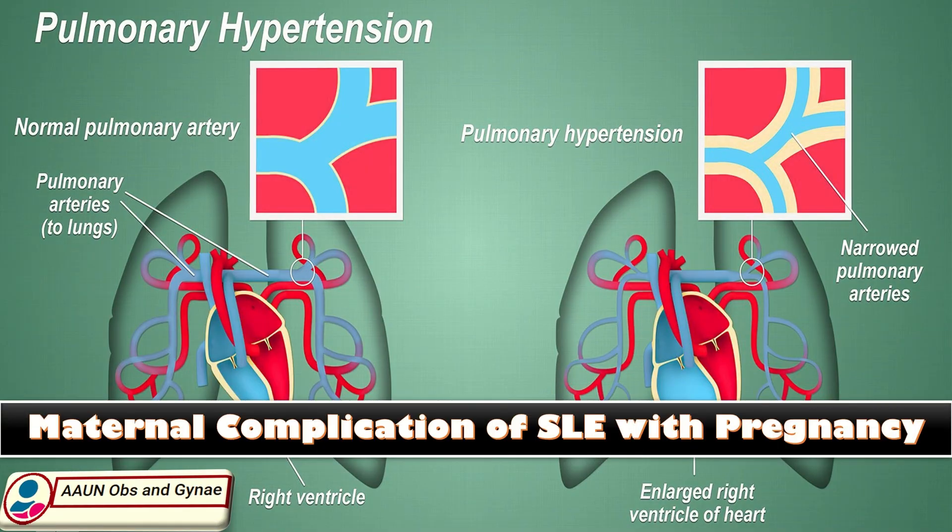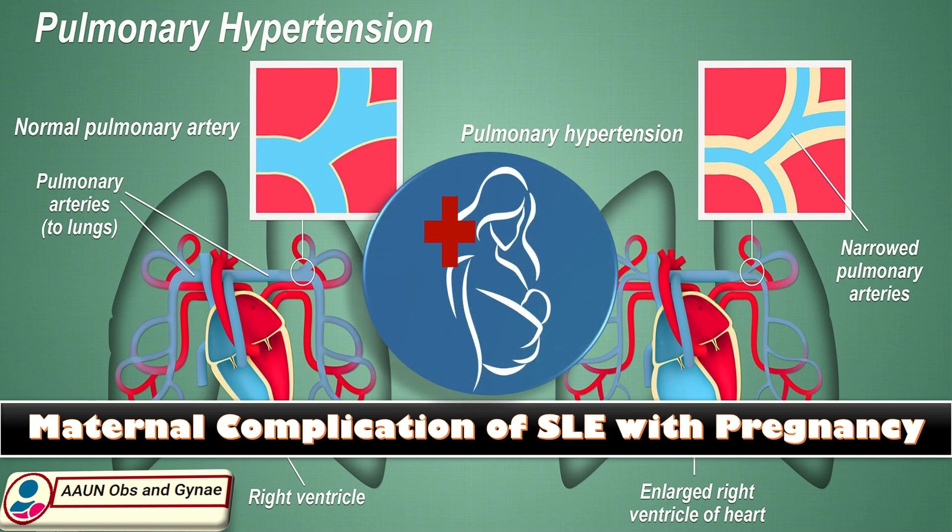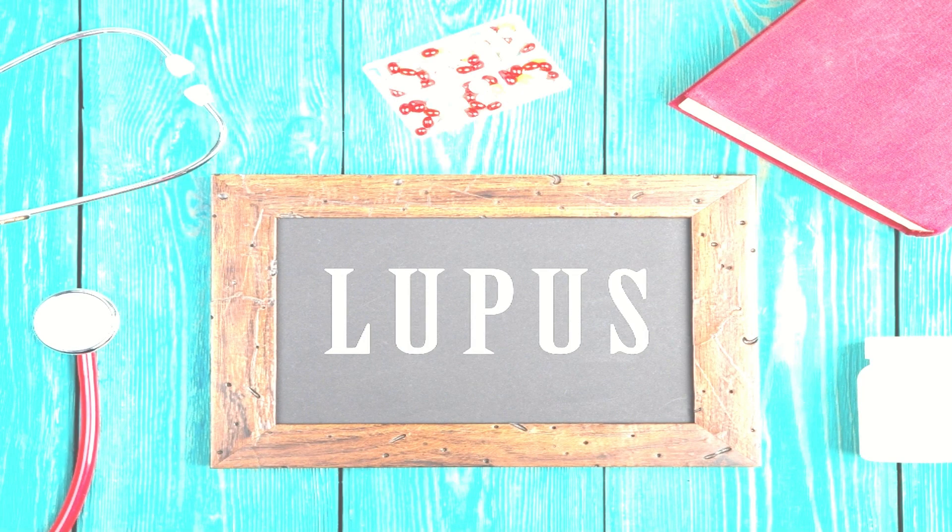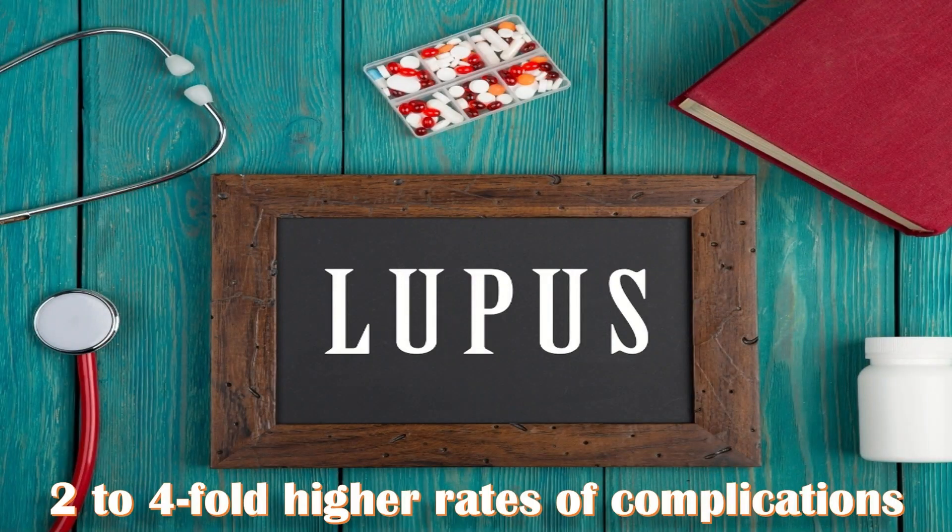Maternal complications of SLE in pregnancy: Pulmonary hypertension is of great concern, and the maternal mortality rate has been quoted as high as 40 percent, though recent data suggests this rate is about 33 percent. Women should be advised not to conceive during a period of active disease, particularly with lupus nephritis, because of worse maternal and fetal outcomes. In general, women with SLE have a 2 to 4 fold higher rate of complications compared to those without the disease.